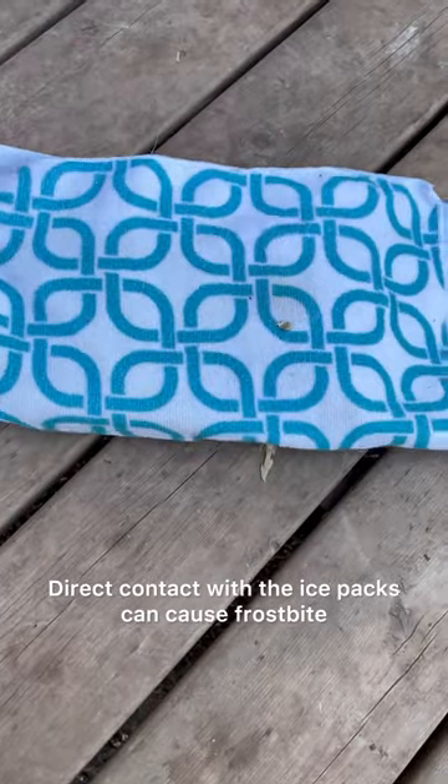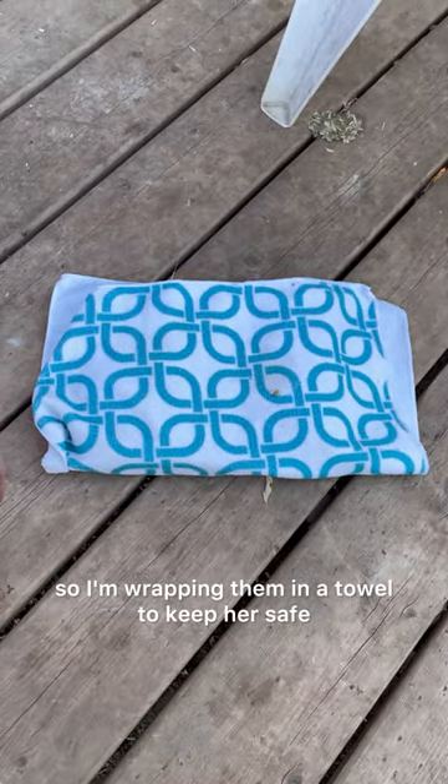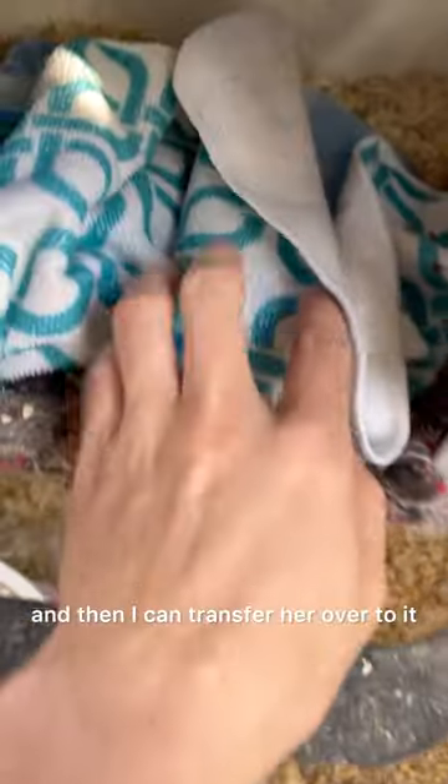Direct contact with the ice packs can cause frostbite, so I'm wrapping them in a towel to keep her safe. I'm sticking these in the second nest and then I can transfer her over to it.